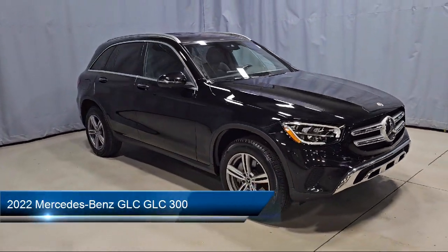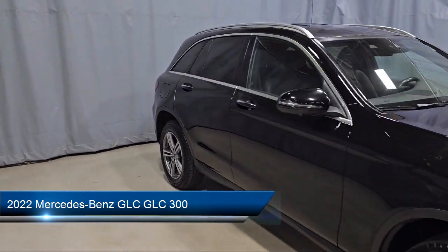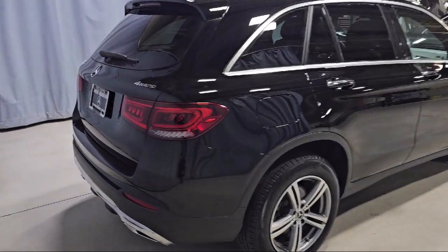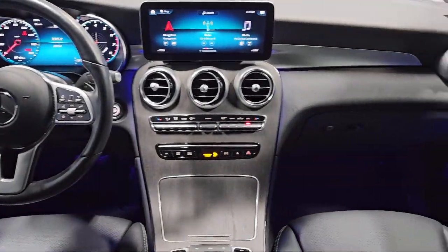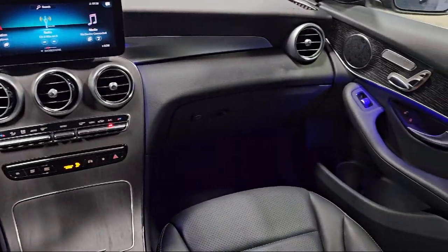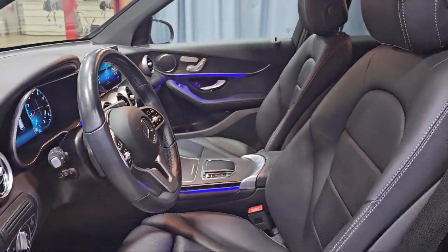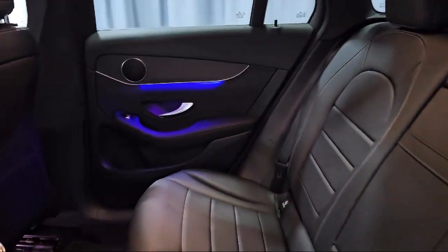It comes equipped with E-Call Emergency Communication System, Homelink, rain-sensitive windshield wipers, wood dashboard insert, dark brown linden wood trim, rear view camera, leather steering wheel with auto tilt-away, MBUX Multimedia System, MB-Tex upholstery, power front seats with driver memory, and has less than 65,000 miles on the odometer.